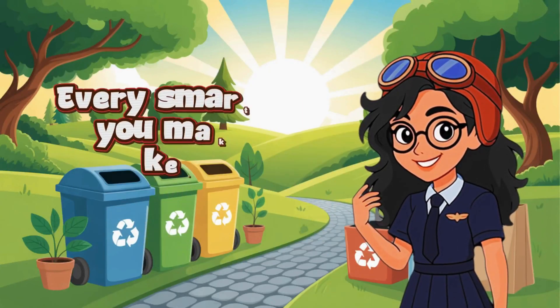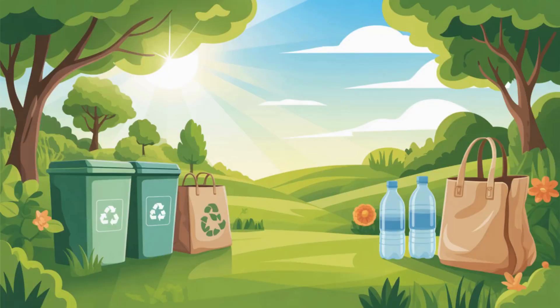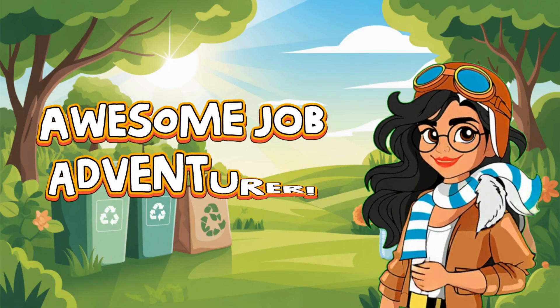Awesome job, everyone! Every smart choice you make helps keep our planet clean and happy. Awesome job, adventurer!